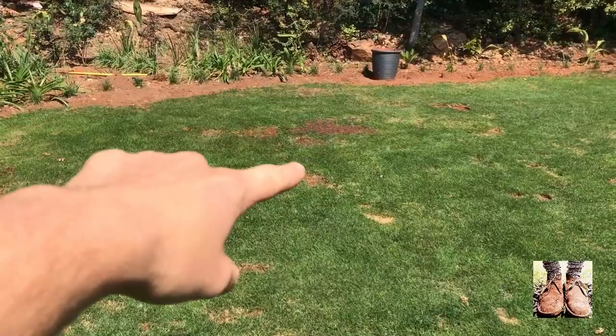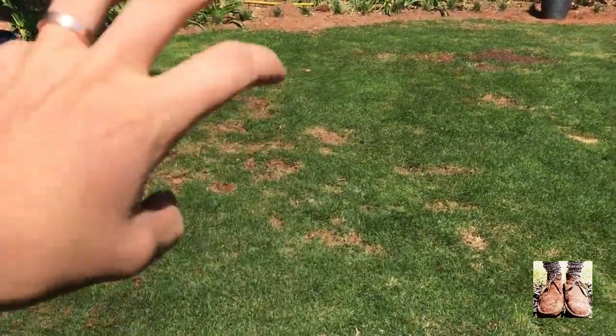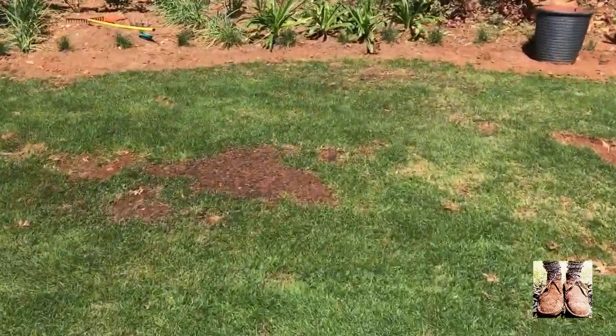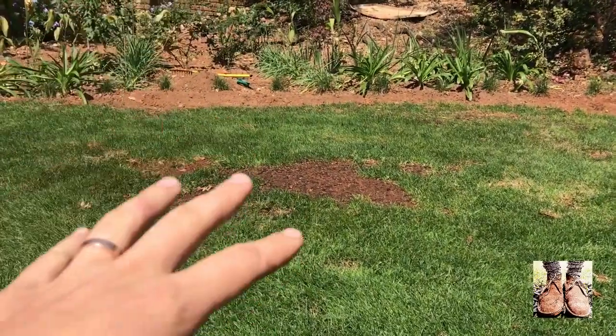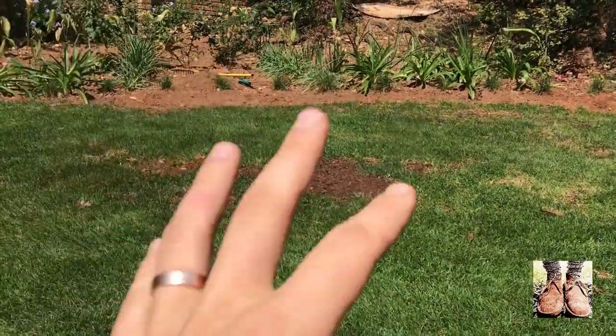So that area right there I've already filled in, but these ones are left so you can see them first. There are a couple of deep holes, probably like 10 centimeters deep. I'm going to try and fill them all in today with sand or soil so that they can settle, and I don't have so much settling going on after I've put down seed or as it's recovering, so it stays as level as possible.